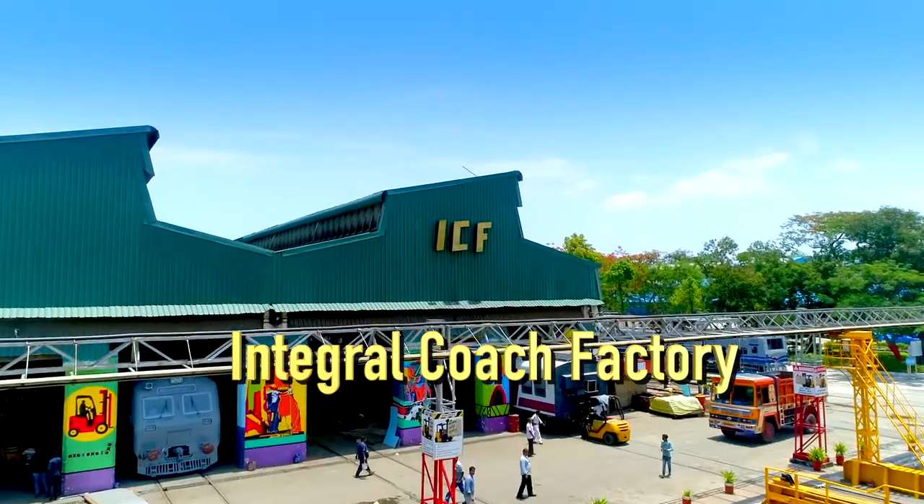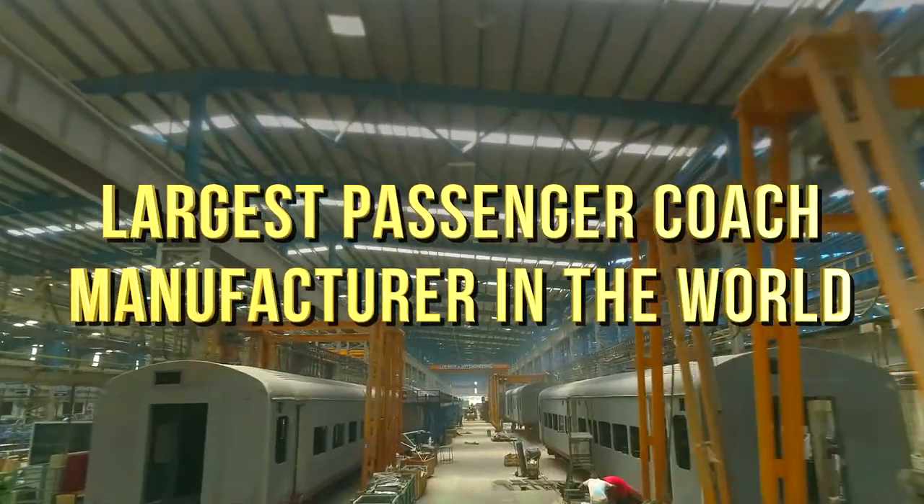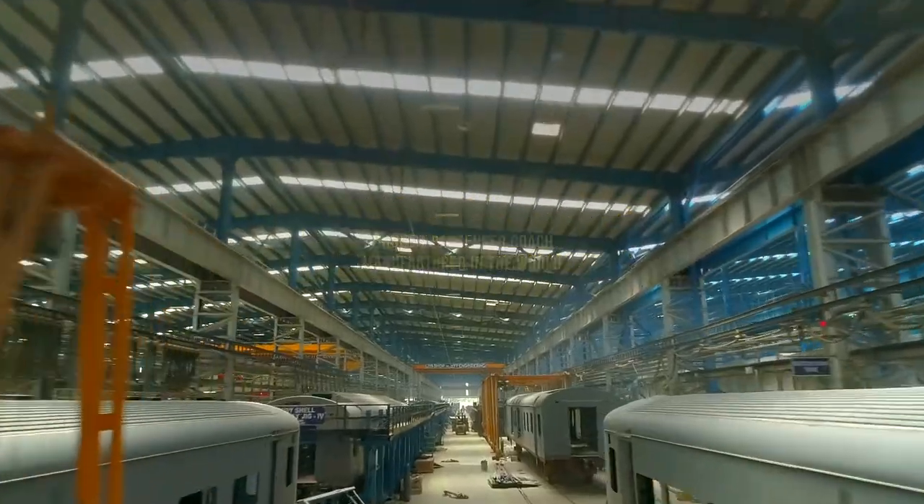Integral Coach Factory, the frontrunner in manufacturing railway passenger coaches in India, is also the largest passenger coach manufacturer in the world.